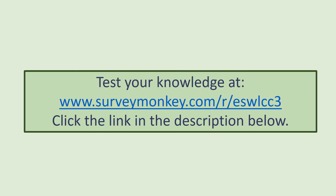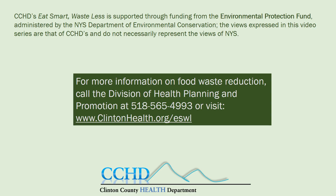Follow the link in the description below to test your knowledge. Thank you very much. Hungry for more information? Check out our website at www.clintonhealth.org/eswl.